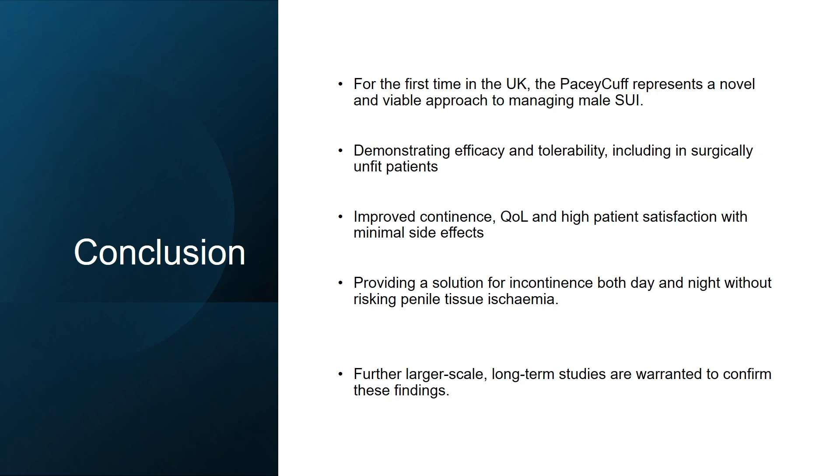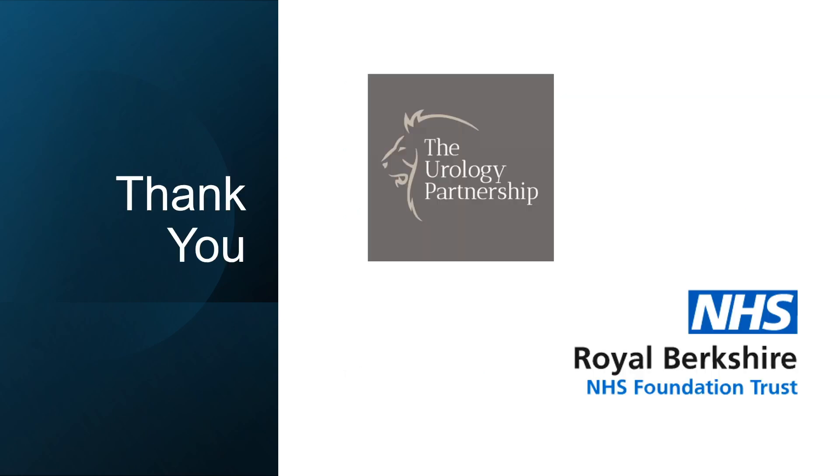At our centre we look forward to using this for an increasing number of our patients, and we look forward to data from other centres as PaceyCuff use increases across the UK over time. Thank you very much for your time today.